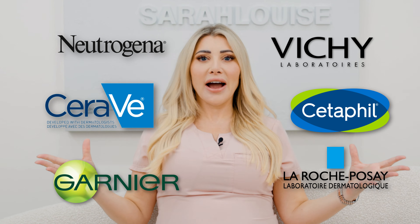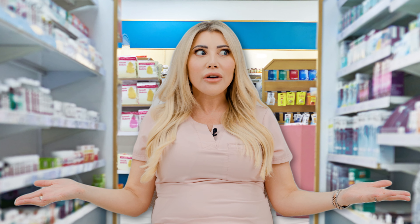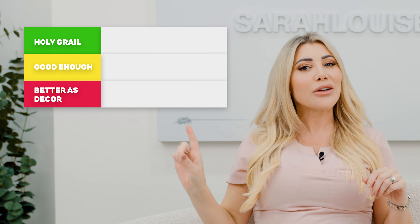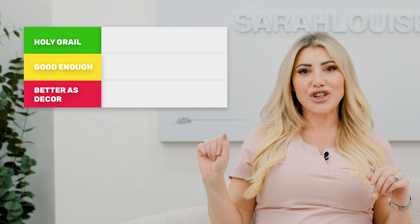There are so many skincare brands. Do you know when you go to the drugstore and you stand there and you're like, what on earth do I buy? Today, I'm going to break down some skincare brands and rate them exactly from the holy grail right down to what I believe is pure trash.